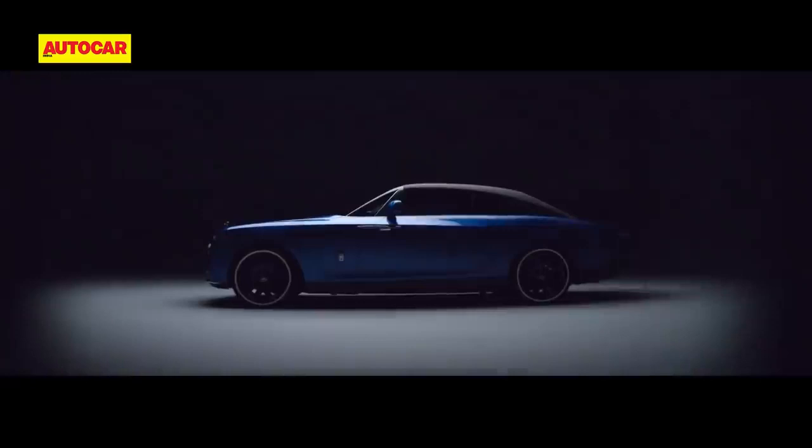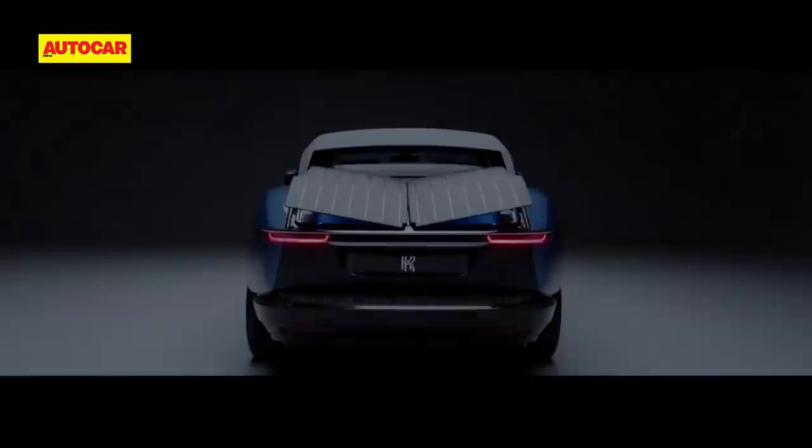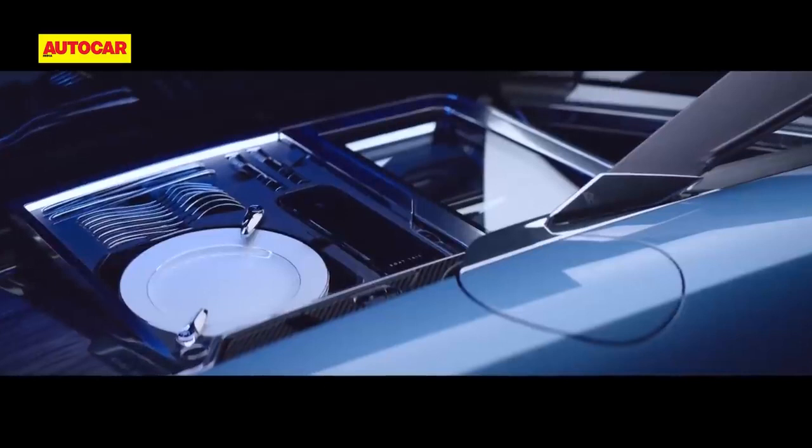Other highlights include the fixed canopy roof, whose structural elements extend out to the deck to give the impression of flying buttresses. Of course, the rear deck is finished in the finest veneer, but the party trick — literally so — are its butterfly doors,